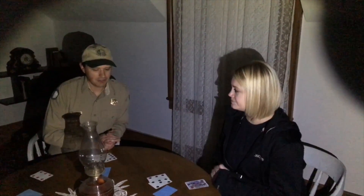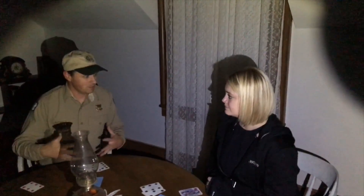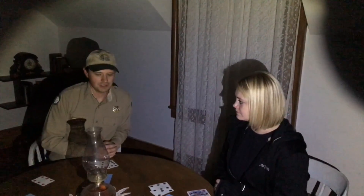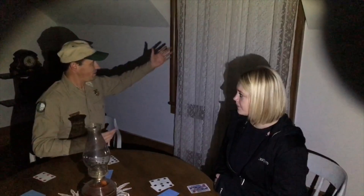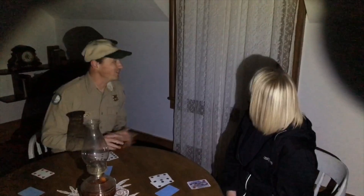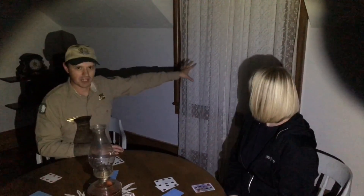It obviously was some woman — I don't believe it was Mrs. Custer — but some woman that is left behind for some reason. As the years have progressed, our interpreters many times have seen this woman figure looking out this window right here — the one we're sitting by — looking out over the grounds in the morning hours.